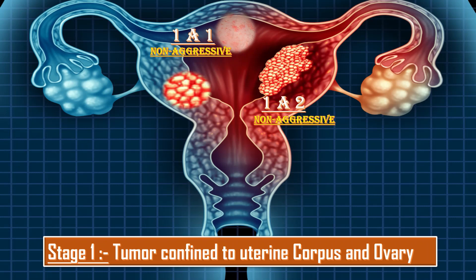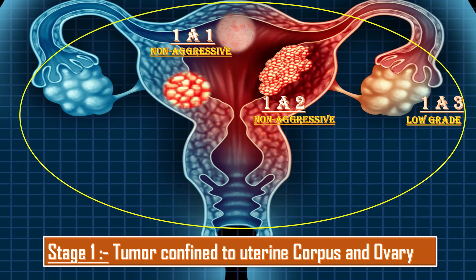Stage 1a2 has no or focal lymphovascular space invasion. Stage 1a3 is low-grade endometrial carcinoma limited to the uterus and ovary. Stage 1b is non-aggressive histological types with invasion of half or more than half of the myometrium, with no or focal lymphovascular space invasion. Stage 1c is aggressive histological type limited to a polyp or confined to the endometrium.